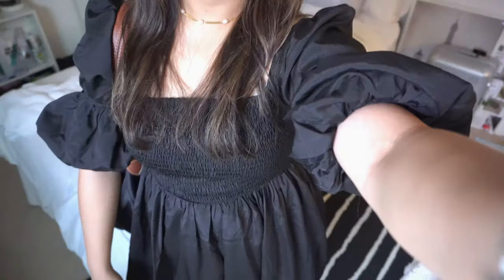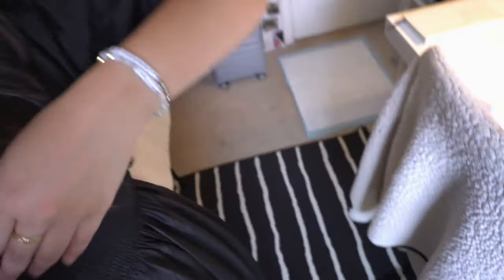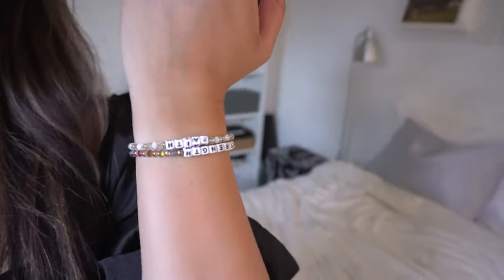I just got ready but didn't really film because I was running late. It is 10:30 and church started at 10 — we are running late, really late. Here's the outfit: this is actually from last year and my jewelry is from Jack Maria. I'm going to try to link everything down below. My bracelet is from Little Words Project.